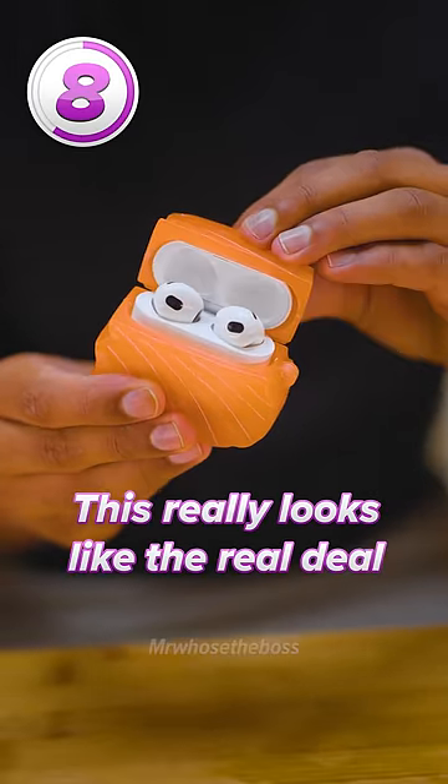Next up is salmon. I think this really looks like the real deal. I do love salmon, but I don't really want it in my pocket.